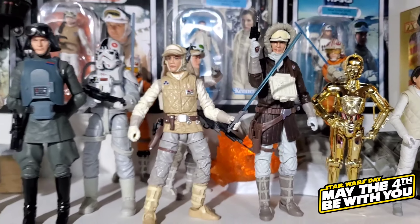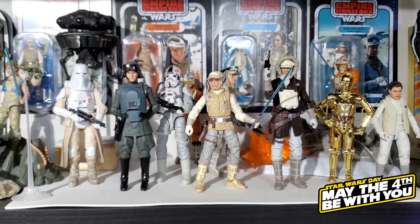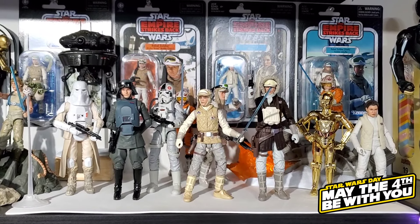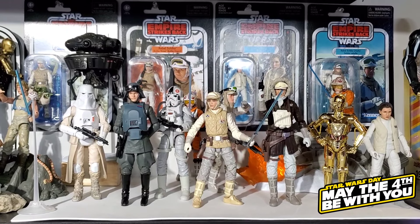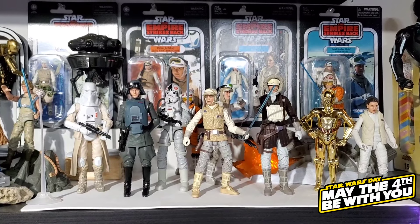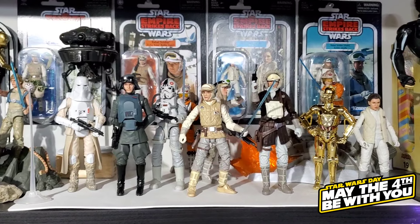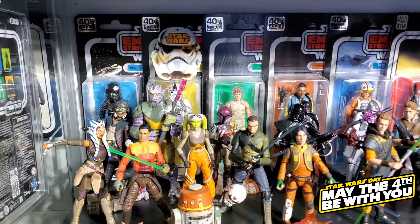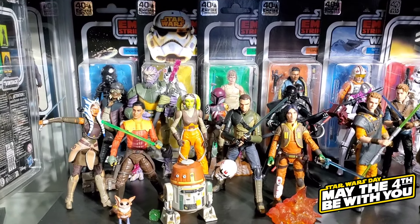In the background there's the old Black Series centerpiece with Luke Skywalker as a kind of statue, and an AT-AT on fire with lighting effects — it's a really nice piece for a Black Series collection. I kind of wish they'd bring those centerpieces back, especially for new characters like Mando. They did do a Kylo Ren one, but we never picked that one up.